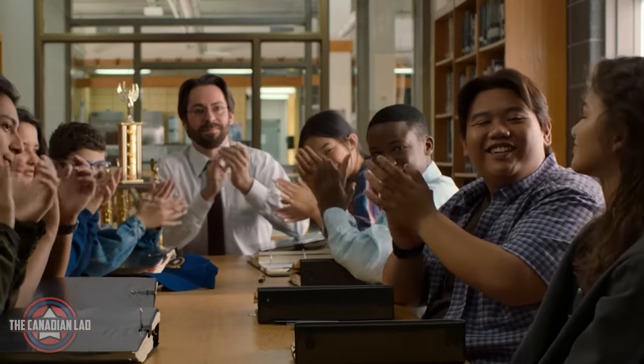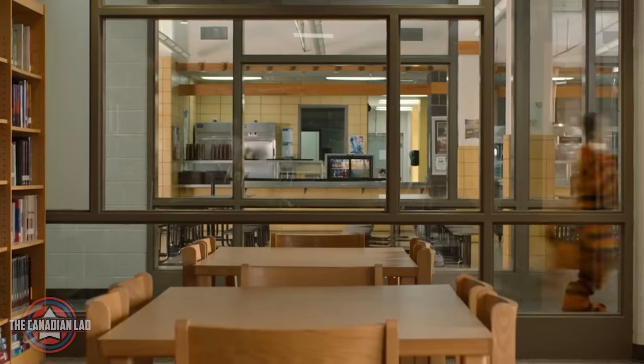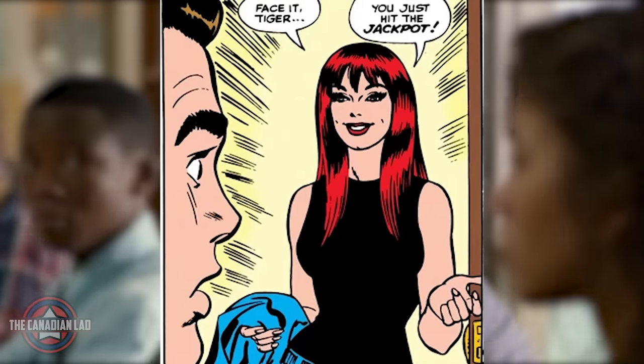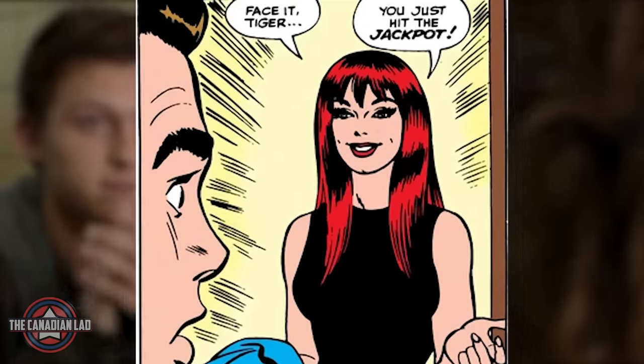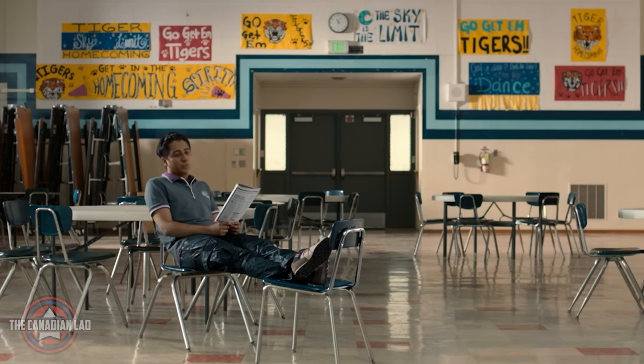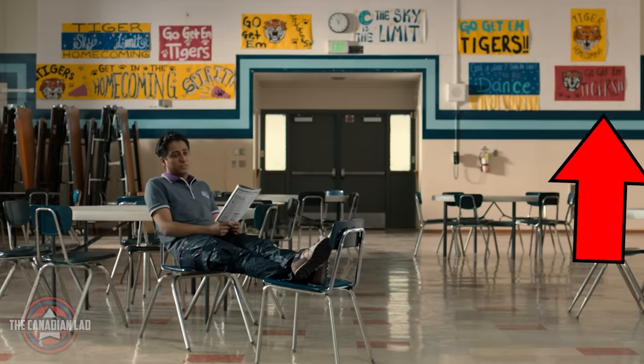Number 32. When MJ was revealed to us the audience for the first time, a kid dressed as a tiger is seen running right through the middle of the frame. For fans of the comics, this is a lovely reference because MJ's nickname for Peter is Tiger. Also, when Flash was mocking Peter, in the background almost all the posters say 'go get him Tiger.'